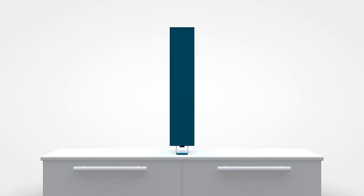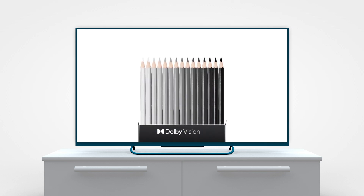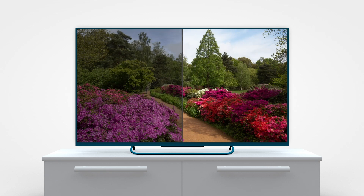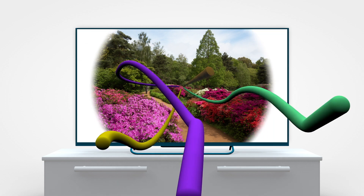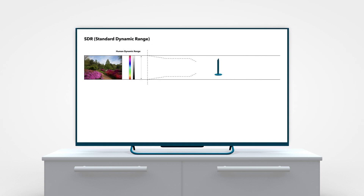The old standards continue to hold back creators even as technology advanced. But things have changed. SDR is giving way to HDR. Today the majority of new TVs sold are 4K HDR. HDR brings higher luminance, increased contrast range, and a wider color gamut. SDR takes the world and squeezes it down to fit the limited capabilities of SDR displays.